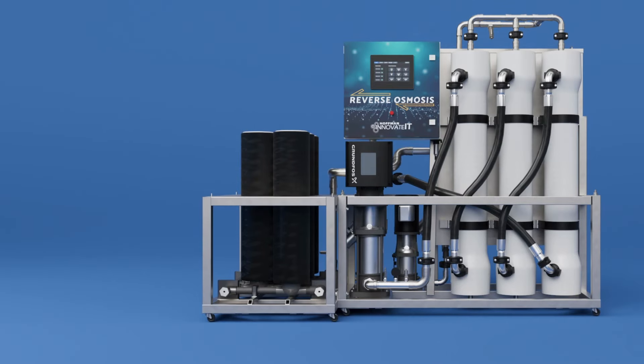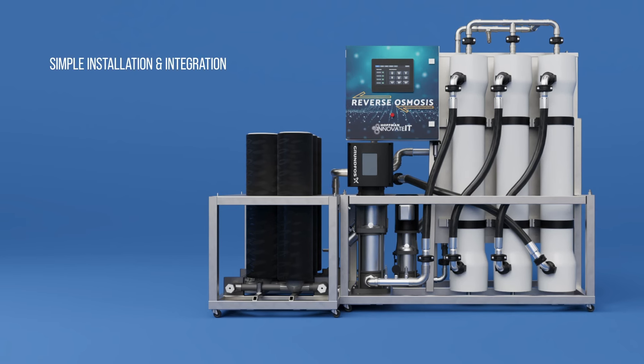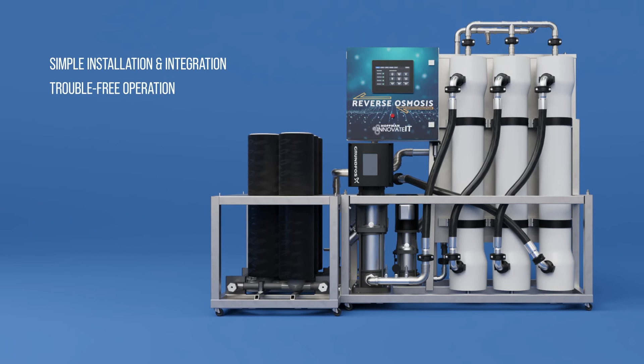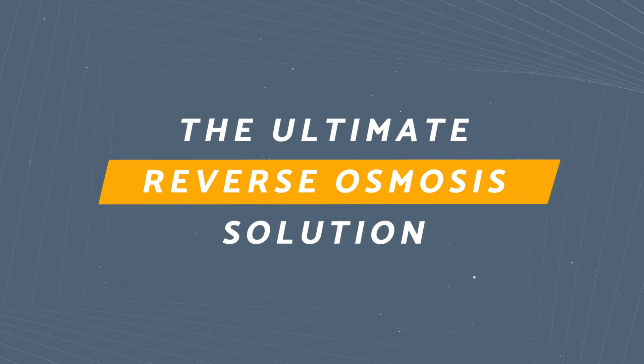The self-contained, pre-tested system is designed to simplify integration, provide long, trouble-free operation, reduce lifecycle cost and minimize downtime, making it the ultimate reverse osmosis solution.